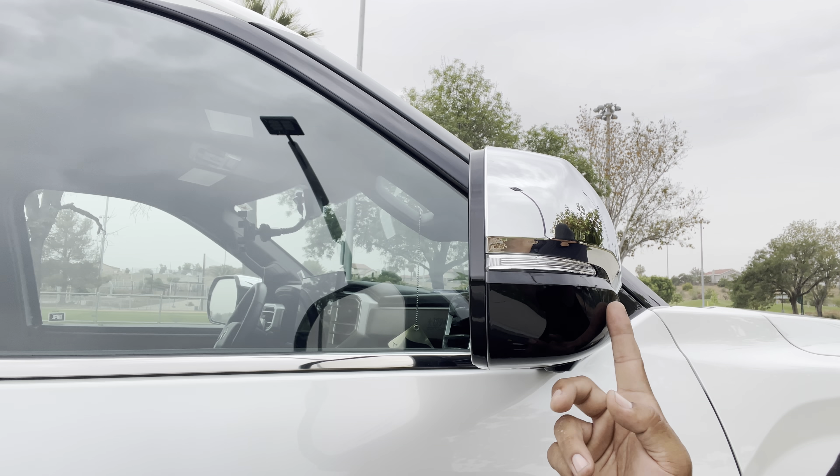For anybody that has the factory mirror caps, I've heard stories about those flying off. Mine are good. As far as anything else I've heard about, that's pretty much it. Now, personally, I'd like to point out a couple of things happening on mine.